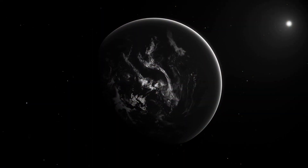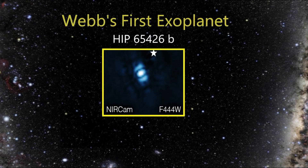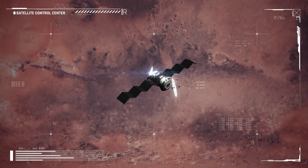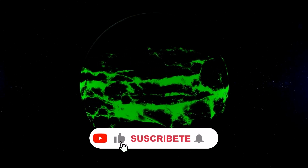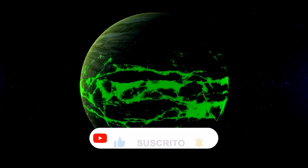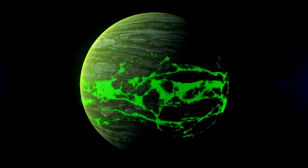The James Webb Telescope made history by capturing its first direct image of an exoplanet. This exoplanet, named HIP 65426b, was discovered in 2017 and is located at a distance 100 times greater from its host star compared to Earth. To observe this colossal gas giant, scientists used the James Webb Telescope and applied several filters. The images obtained were combined to create the resulting image of the exoplanet, an exciting achievement for astronomers.